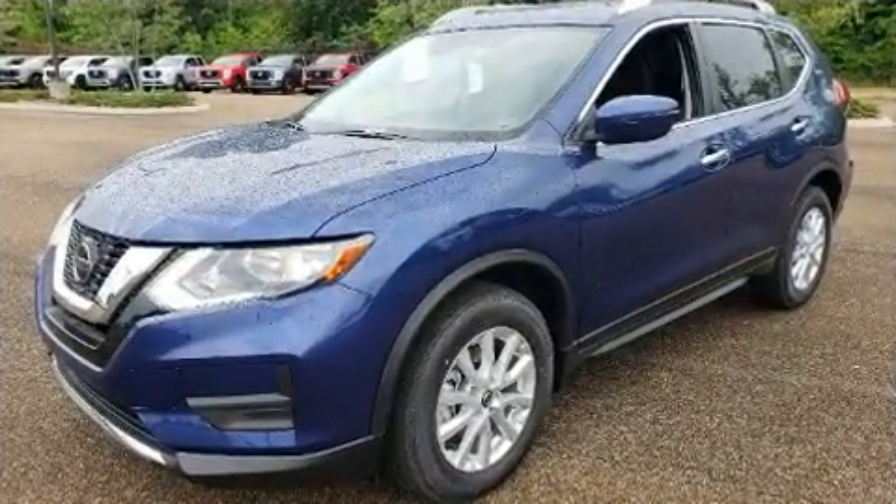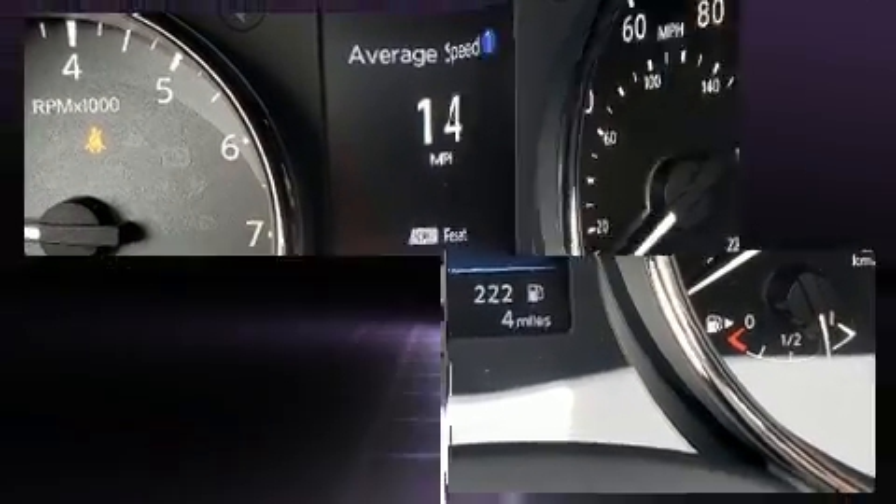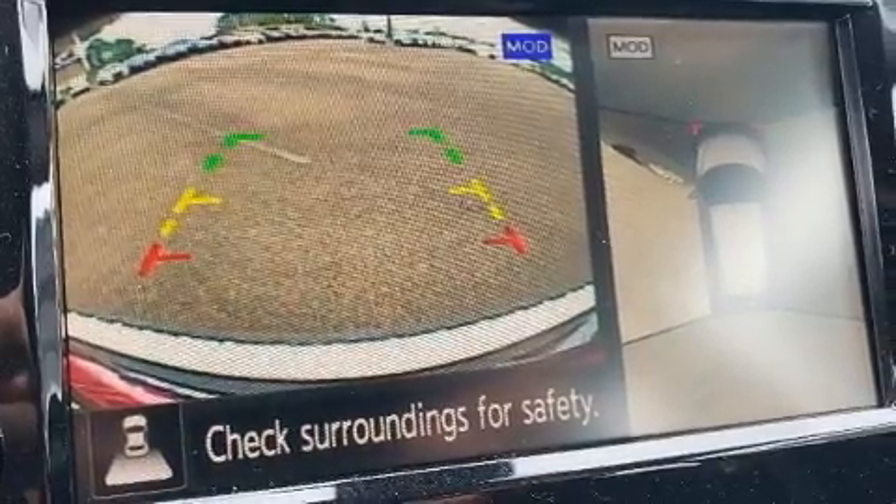Top features include power windows, delay off headlights, a trip computer, front dual zone air conditioning, a power lift gate, and cruise control.